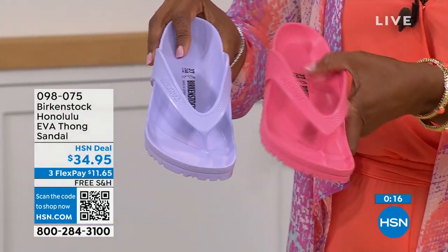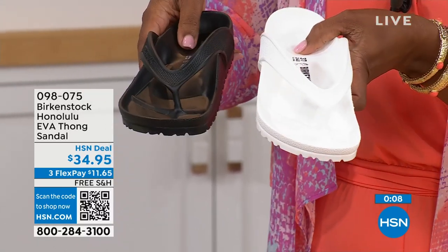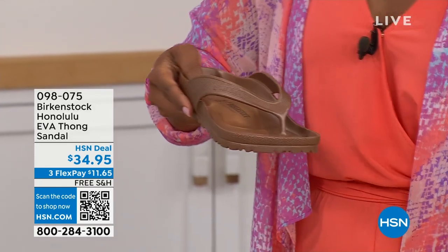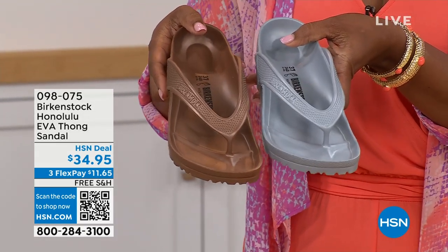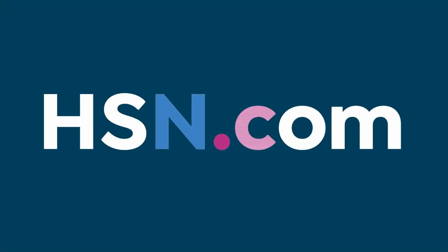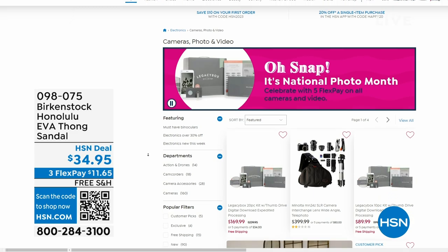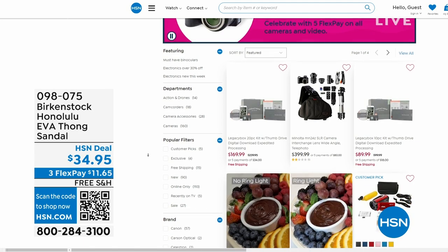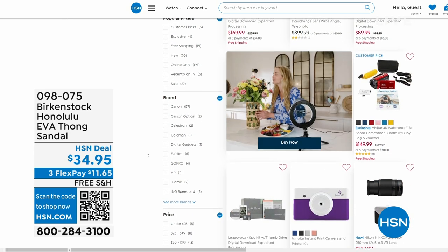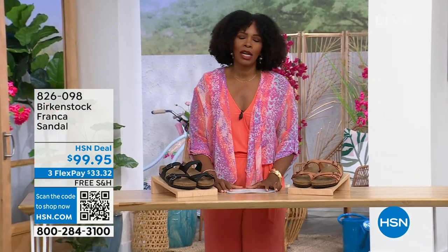Also, if you're shopping on hsn.com, after you pick up your Birkenstock, shop around. It is national photo month and we've got five flex pay on cameras. If you've got occasions coming up and want a great shot or video, we've got great cameras and video cameras on hsn.com. Our hour is almost over — we've got to talk about the Franca in black or in earthy pecan.